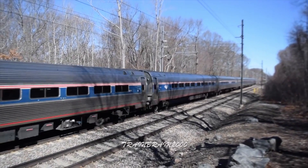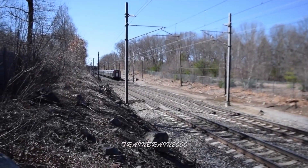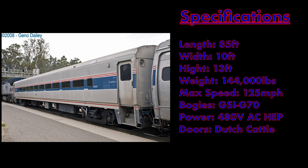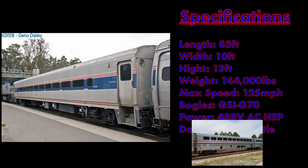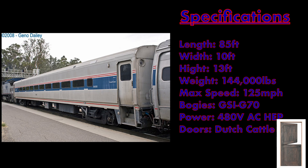Because of this, Bombardier was able to deliver the 104-car order in only a year after it was placed in 1988. Specifications for the Horizon coaches are a length of 85 feet, width of 10 feet, height of 13 feet, and a weight of 144,000 pounds. Max rated speed is 125 miles per hour, riding on GSI G70 bogeys, later used on the Super Liner, powered by 480-volt AC head-end power, and featuring Dutch-style cattle doors on each end of the car.